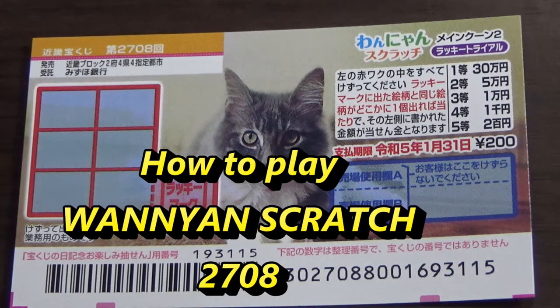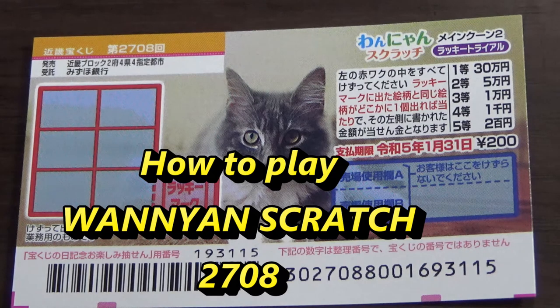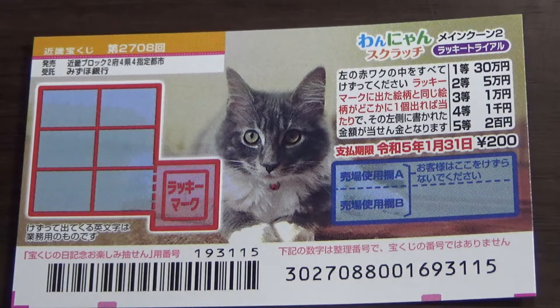Hello, my lottery friends. It's James in Japan. It's January 5th, 2021. You're looking at a new Japanese scratch ticket called Wanyan Scratchi, Lucky Trial, and it's for drawing 2708. It just came out today.